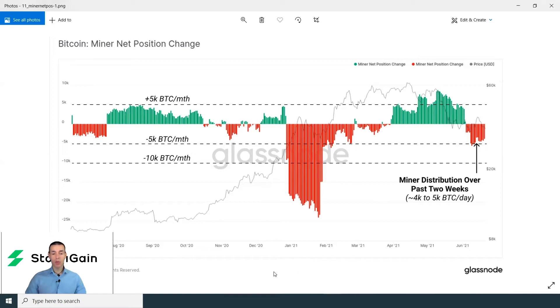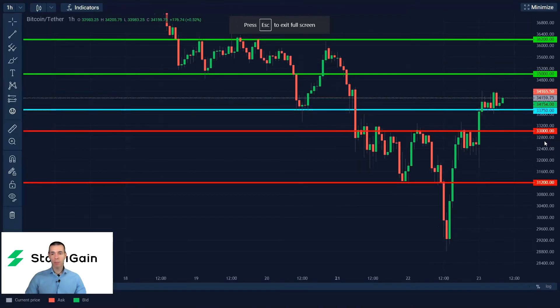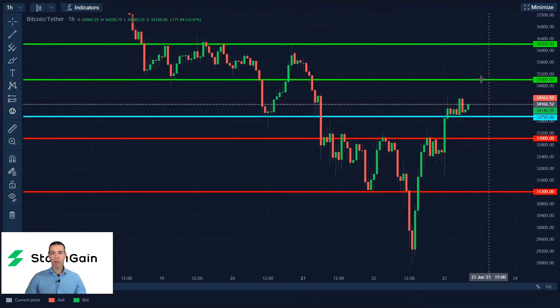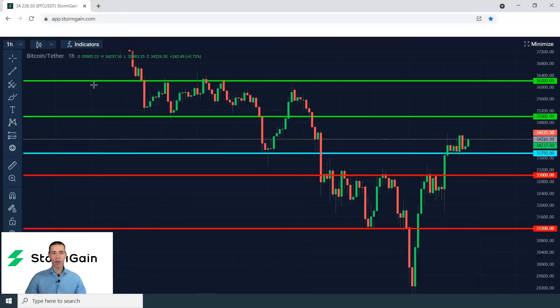Let's now move to the charts and see how you can trade some of these insights, beginning with Bitcoin versus Tether. I like 33,750 as my pivot point to initiate long positions in Bitcoin, with targets of 35,000 and 36,200 based on horizontal support and resistance levels — one of the most reliable indicators for trading.